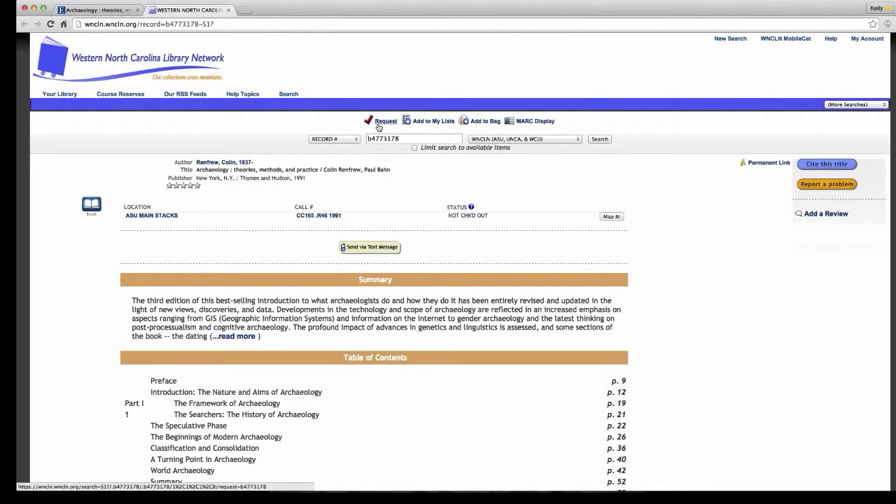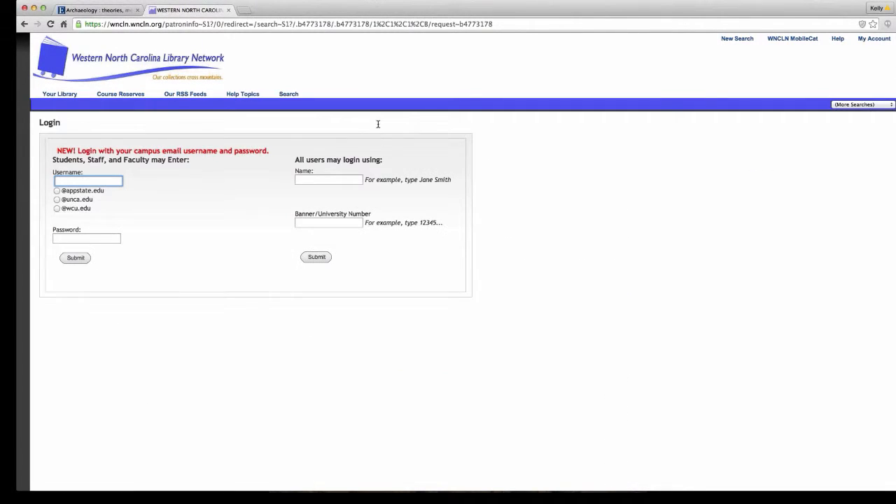If you want to request the book, click Request and put in your credentials — the first half of your AppState email and your AppState password — and click Submit.